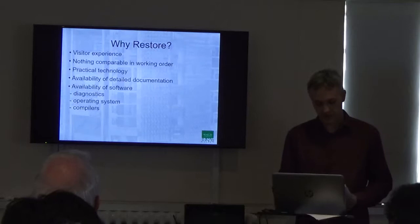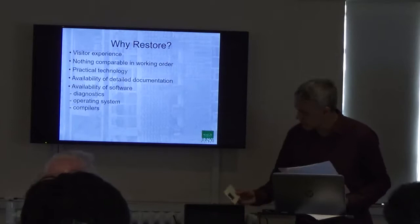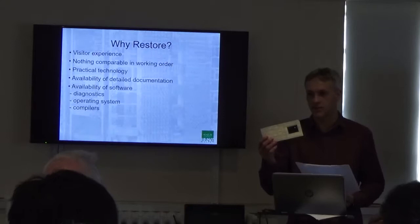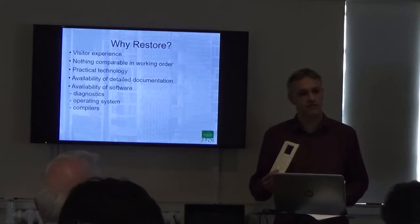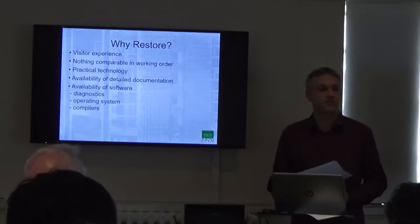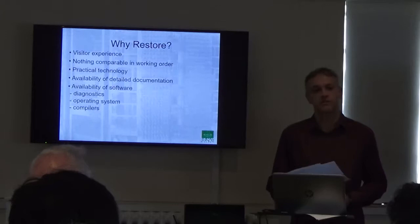Then there's the availability of documentation. We're lucky enough to have literally tons of manuals that came with the system, and also about a million aperture cards representing the ICL master document archive — every technical description and circuit diagram produced by ICL from about the late 60s up to the mid-80s. The only problem is we don't have an index, but there are ways around that. This has been incredibly helpful; we've been able to get circuit diagrams for things we otherwise couldn't have repaired. And finally, availability of software: not only diagnostics, which on a machine of this complexity is essential for fault-finding, but also operating system software and compilers in a number of languages, which means we're able to create new software to demonstrate the machine.